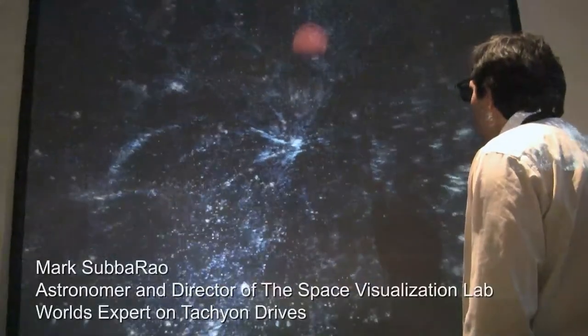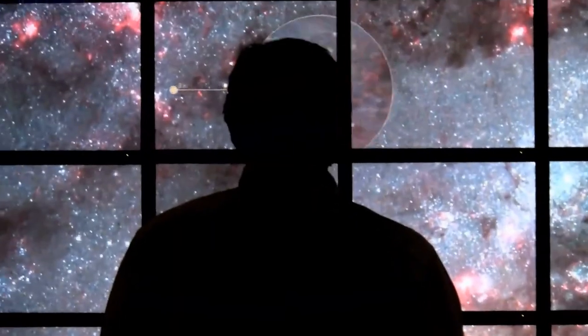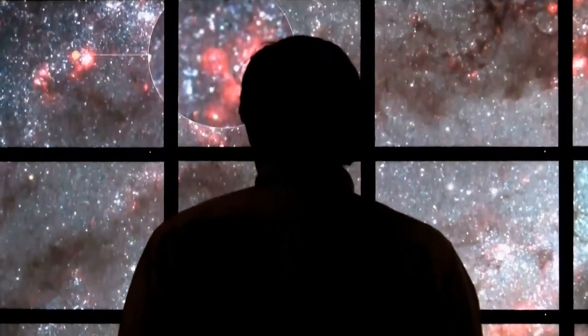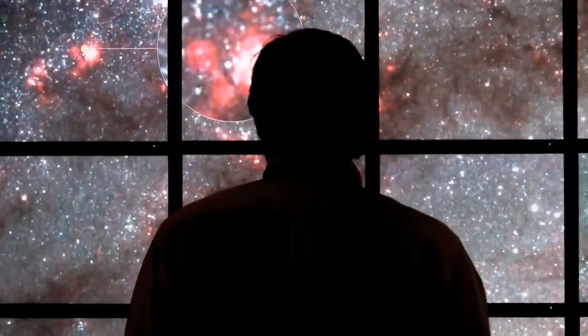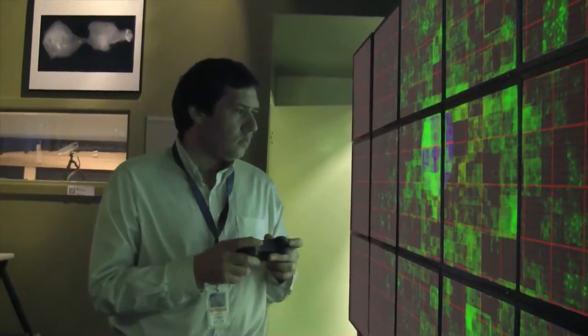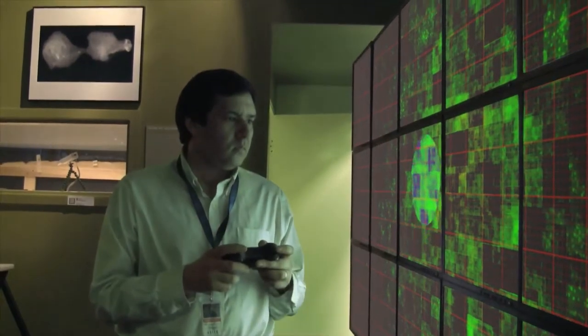One of the things we do in this lab is work to build the world's most accurate three-dimensional model of our galaxy. This put me in a unique position to help our wayward travelers. It turns out that when we got their computer systems back online and started to pull data off of their navigation servers, that data was terribly corrupted. Much of the map was missing.